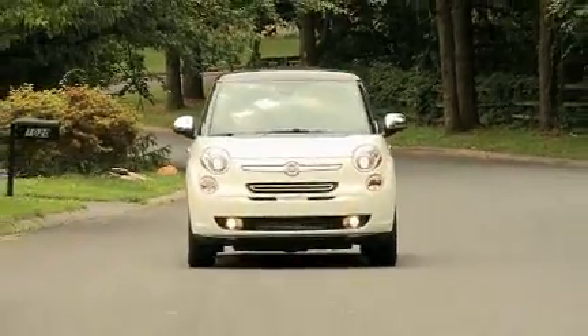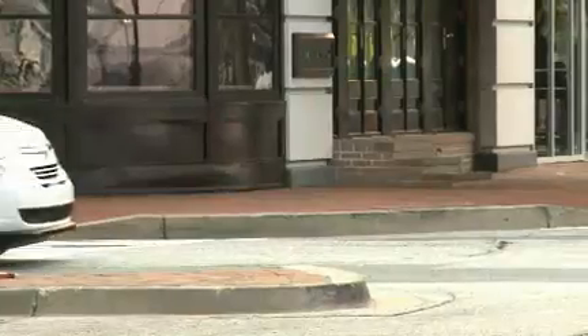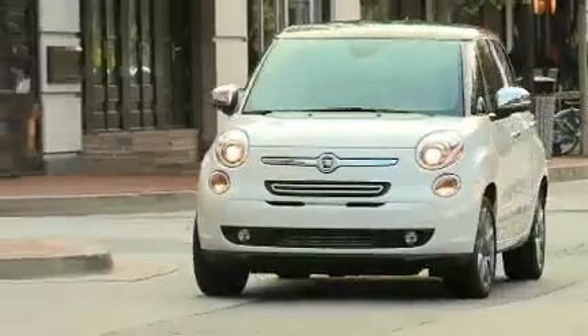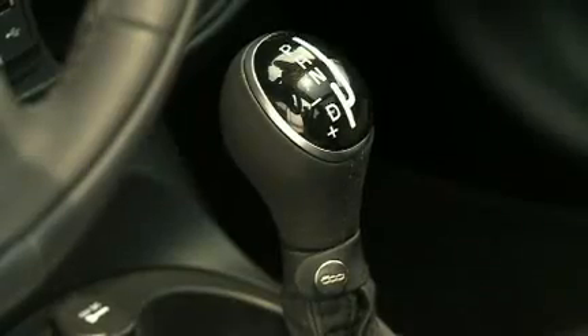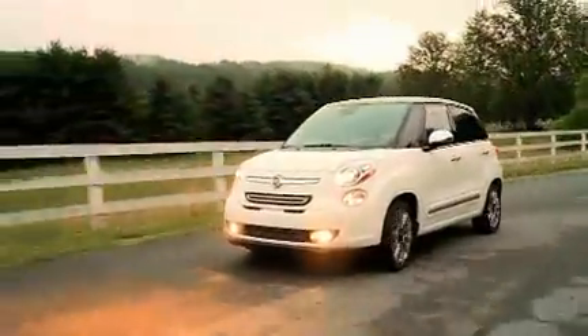The 2013 Fiat 500L, known as the Sequecento, earns 24 miles to the gallon in the city and 34 on the highway. Powered by a 1.4 liter multi-air turbo engine with 160 horsepower, it offers a 6-speed manual transmission or the optional European twin-clutch transmission with AutoStick.